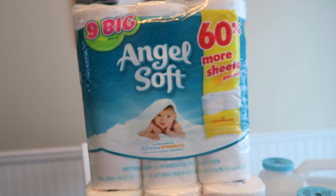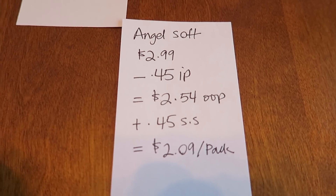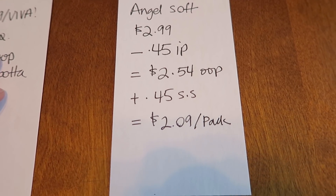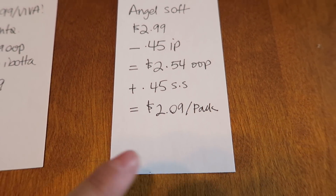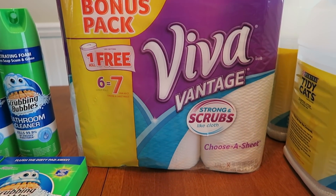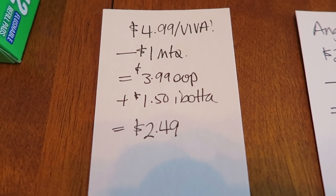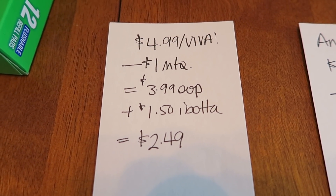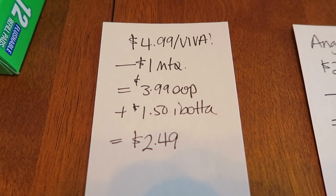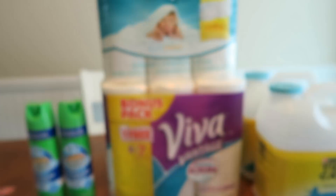The next thing I got was Angel Soft, $2.99. I had a $0.45 printable from the Angel Soft site. I paid $2.54 out of pocket, got back $0.45 from Saving Star, so the final price is $2.09 for this pack. And then I also got this six-pack of Viva Vantage. I had a dollar coupon that I utilized. I paid $3.99 out of pocket, and there's a $1.50 back when you buy one. So the final price point is $2.49 for this Viva Vantage.